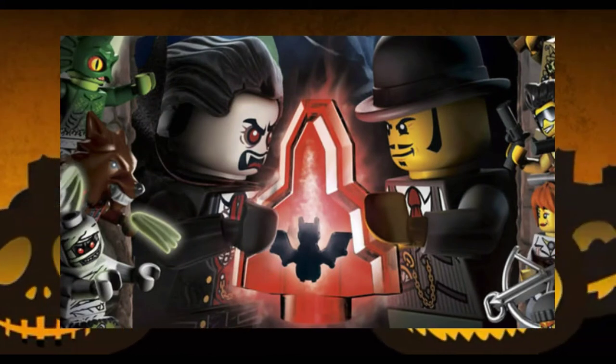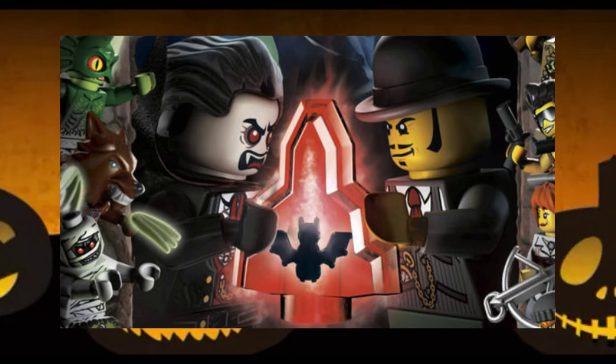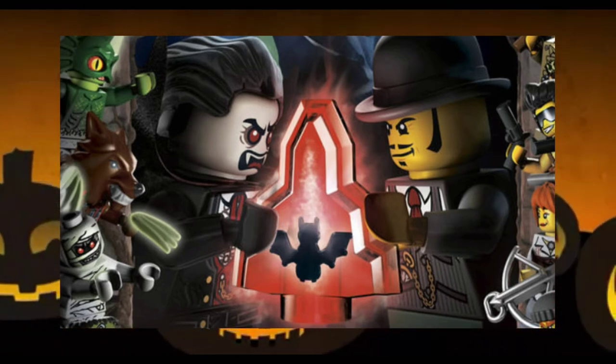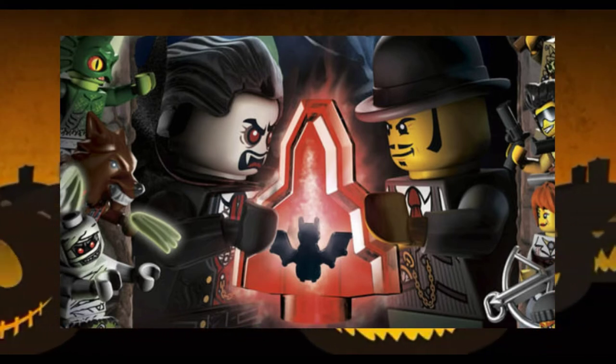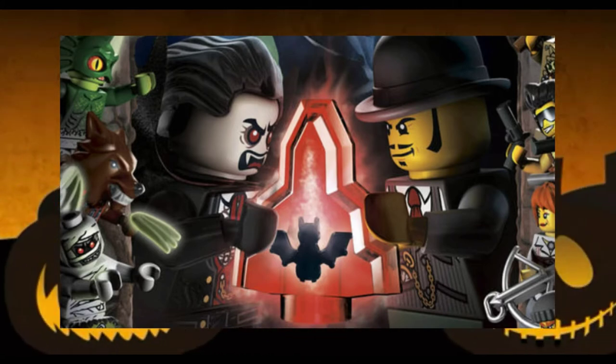The Monster Fighter line was released by LEGO in 2012 and seemed to have only lasted that one year, and unfortunately I missed out on it, though I do plan to find more of these sets and add them to my collection over time. This set I purchased last December at Steel City Con, and I'm so glad I did. It's kind of awesome.